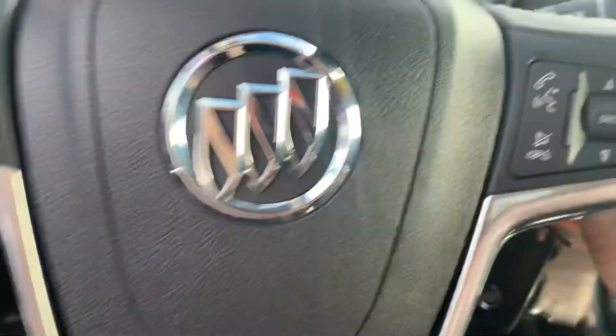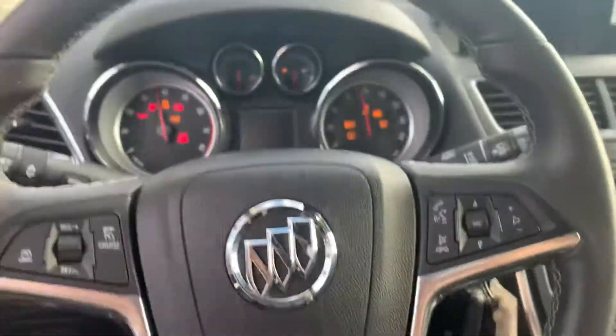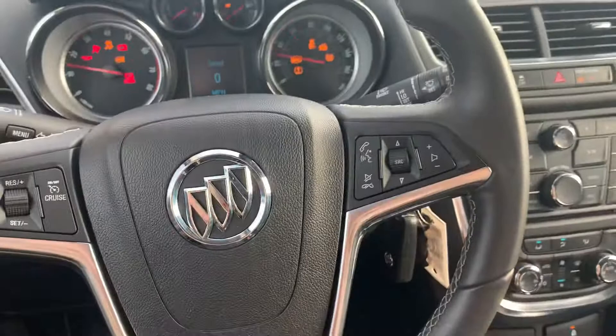Jumping up towards the front. It is a push-button start — oh, it's not, actually. Starts right up. Sounds good.